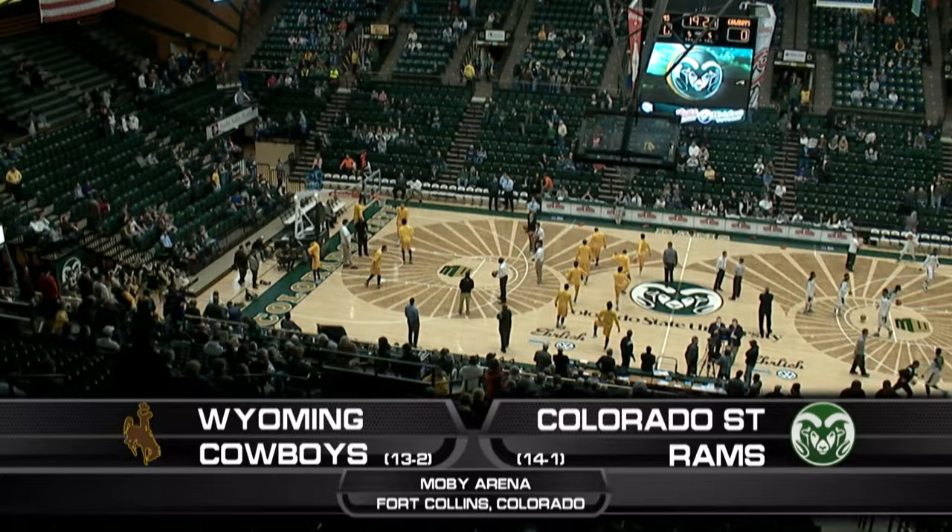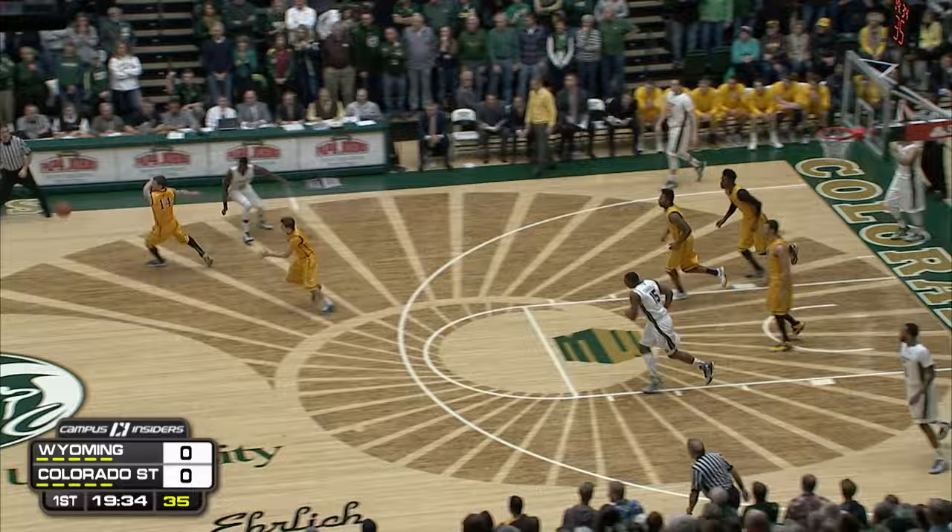For over 100 years, Colorado State and Wyoming have been going at it. The latest chapter in the Border War is coming up next.